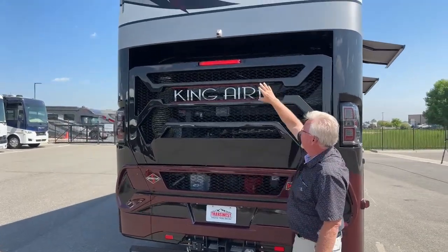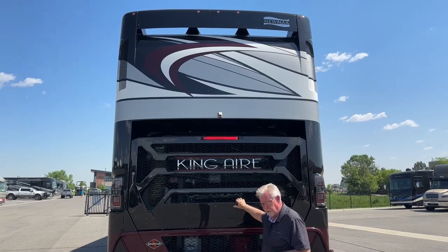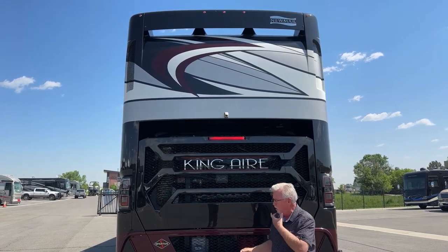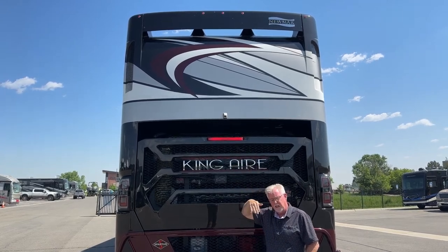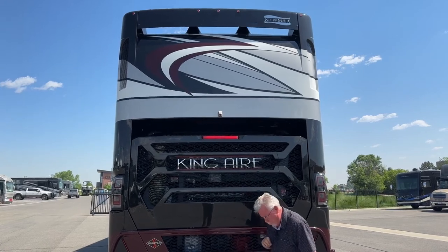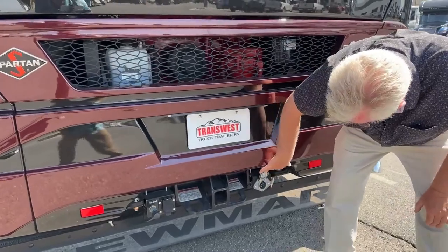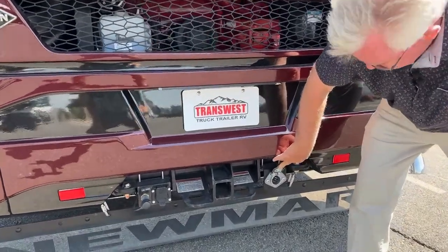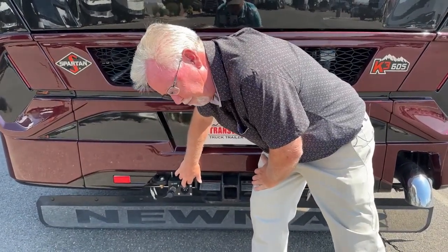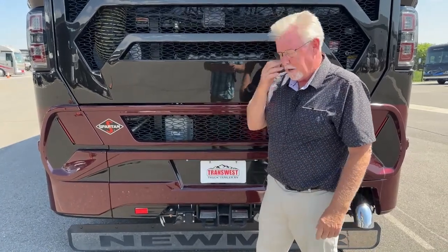On the back we have a 360 camera system with cameras on both sides and one up front. The Spartan K3 chassis has collision avoidance, adaptive cruise control, lane departure, and other safety enhancements. This back camera is nice because you can change the angle — look straight down to hook up a trailer or get a broader view — and you can adjust that from inside. We also have a 2.5-inch receiver rated at 20,000 pounds, a hookup for a Voyager camera if you're pulling a stacker trailer, a curb brake controller, and a seven-way plug. The integrated brake controller means if you're pulling a trailer with air brakes, you're all set.